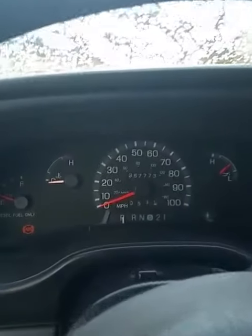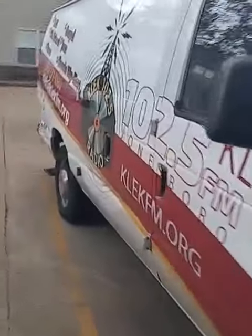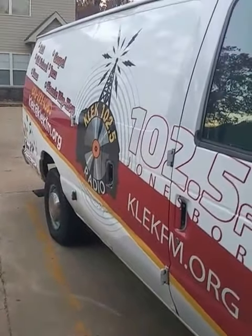And it starts up on the first try! Let's take a look from the back - and as you can see, no smoke comes out the back.